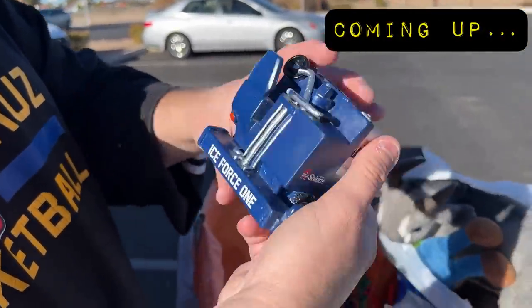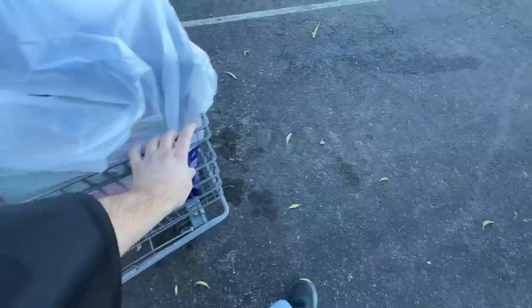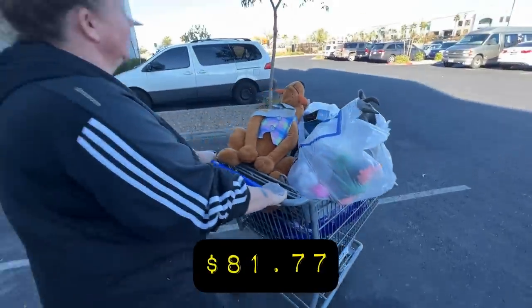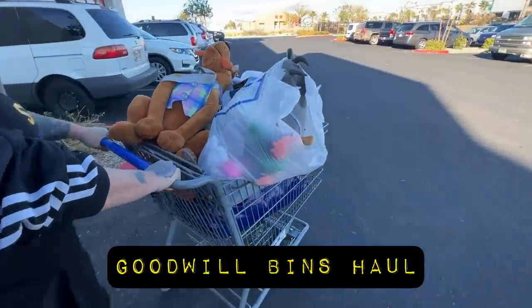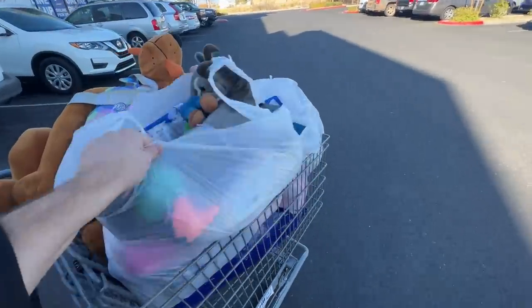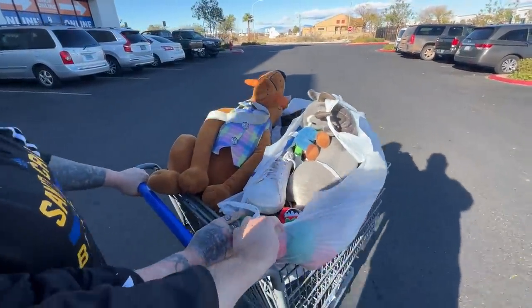This is a stadium giveaway bank. $81.77 is what we spent today, right, Don? It's going to be a good one, guys. We'll go through everything we got. I'm not sure how much of this will go in tonight's auction — some of it. We've got like 60 items already set up for tonight's auction.